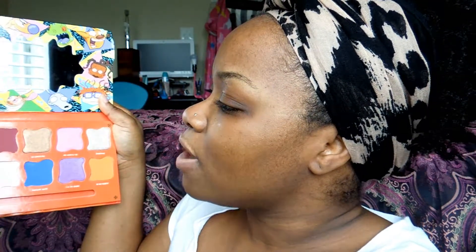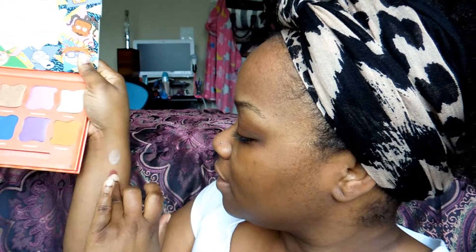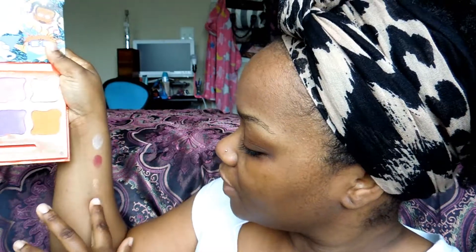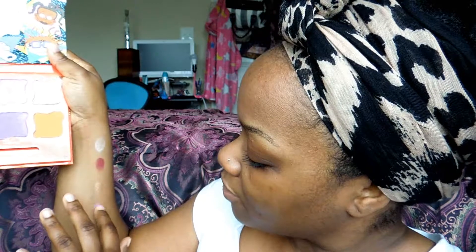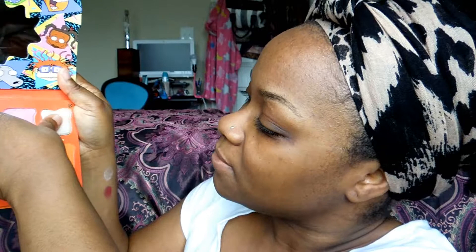Let's get into the swatches. First I'm going to swatch 'I'm Beautiful' twice — it doesn't look very pigmented at all. Then 'You Idiot' — that one is actually very pretty, it comes off very nice. Then 'He Loves Me' and 'All Dolled Up' right under it.